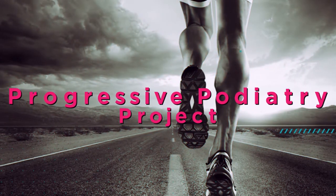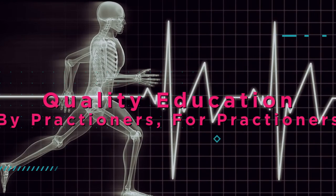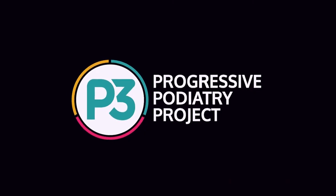Progressive Podiatry Project here to share knowledge, insights, and information for you to improve your clinical practice and, most importantly, help you help your clients.